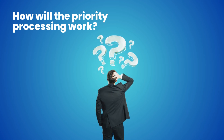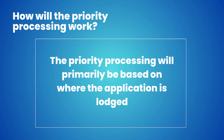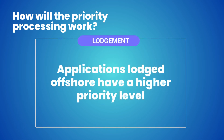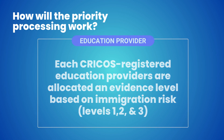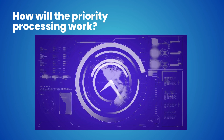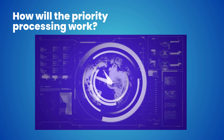How will the priority processing work? Under the new directive, the priority processing will primarily be based on where the application is lodged and the risk level of your education provider. For lodgment, applications lodged offshore have a high priority level. For education provider, each CRICOS-registered education provider is allocated an evidence level based on immigration risk — levels 1, 2, and 3. Immigration officials will use this ranking to prioritize visa applications, granting faster processing time for level 1 education providers.